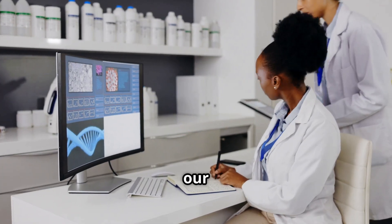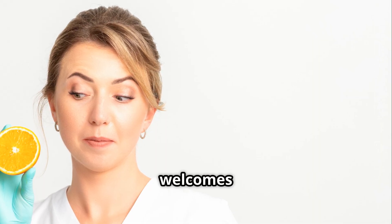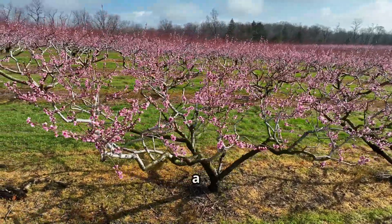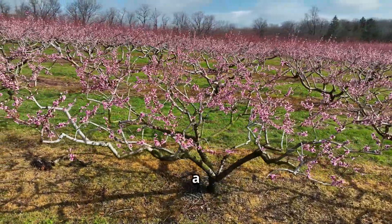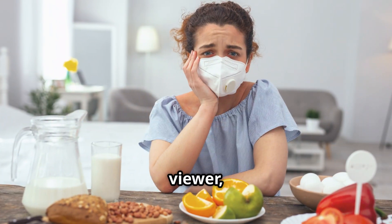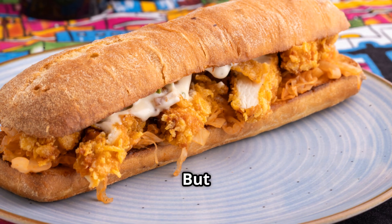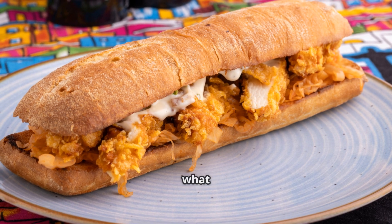And so we reach our conclusion. Science tells us that the body welcomes vitamin C in all its forms. But when one consumes it as part of a whole food, they are not merely ingesting a nutrient, but rather partaking in an evolutionary masterpiece — a blend of compounds shaped by time and nature. The choice, dear viewer, is yours. Whether from the orchard or the laboratory, vitamin C remains a keystone of health. But in the grand balance of life, nature's gifts often hold more than what meets the eye.